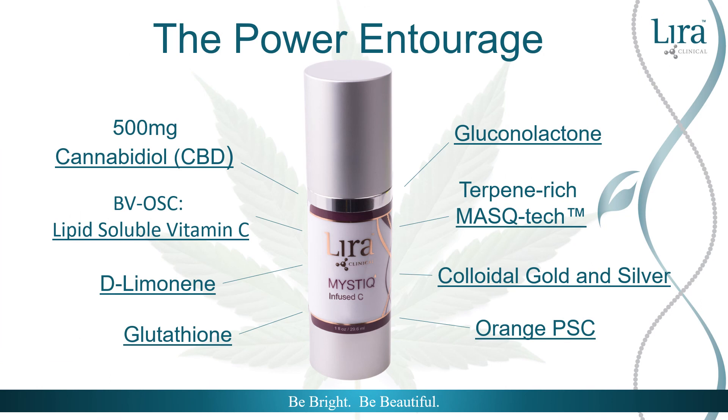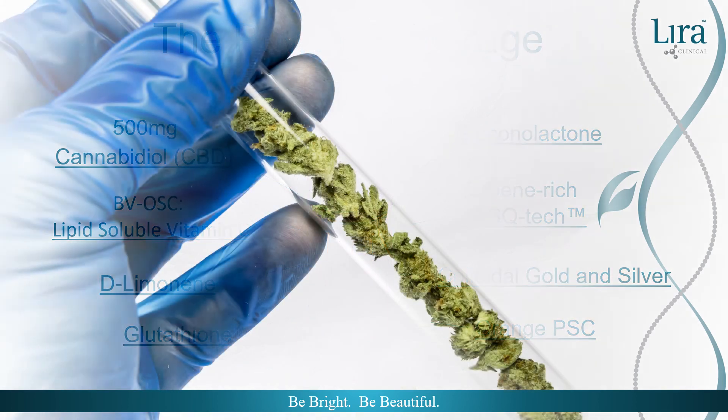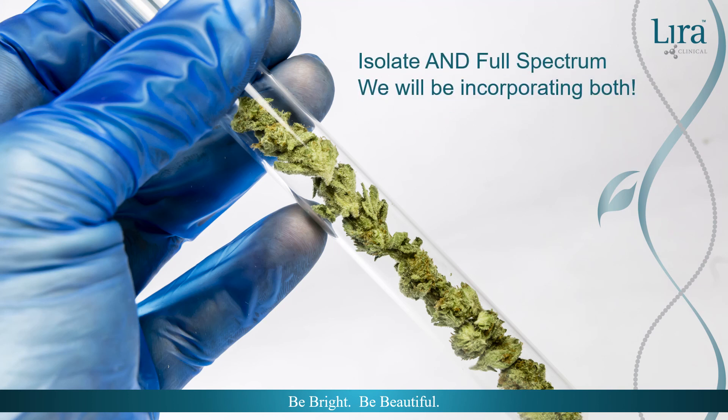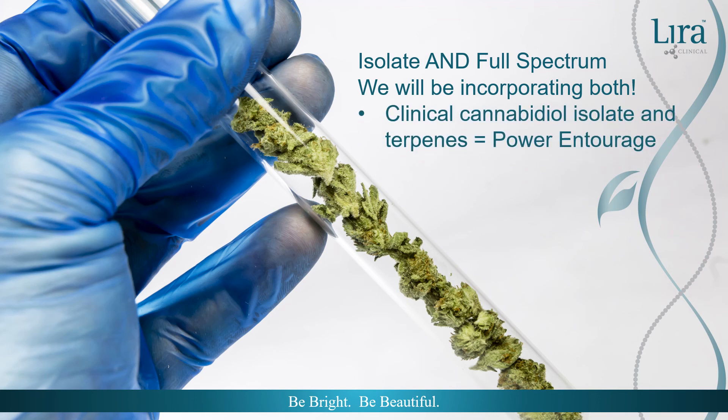Lyra Clinical is excited and proud to announce the first CBD formulation release in the Infused C. This product introduces the new Power Entourage, where terpenes enhance the efficacy of clinical cannabidiol. It is a great introduction for the cannabis skeptics, but also satisfies both the curious and the enthusiasts. Because isolate has been incorporated in such an efficacious way, the Infused C meets international standards and is available to the global market. Past the drawing board and through the formulation process are other thoughtfully designed full spectrum products that incorporate advanced extraction methods for increased cannabinoid and terpene profile potential. Stay tuned as these products are in the perfection stage.